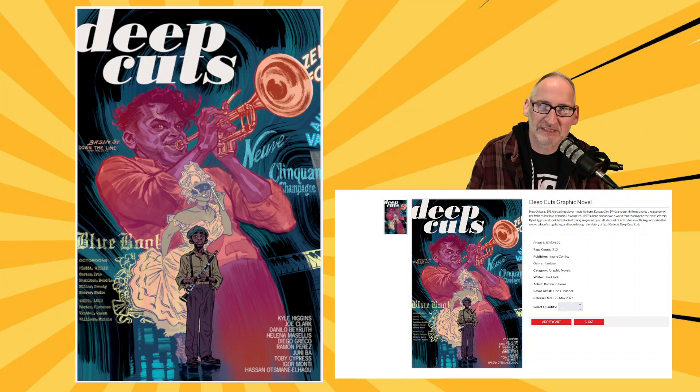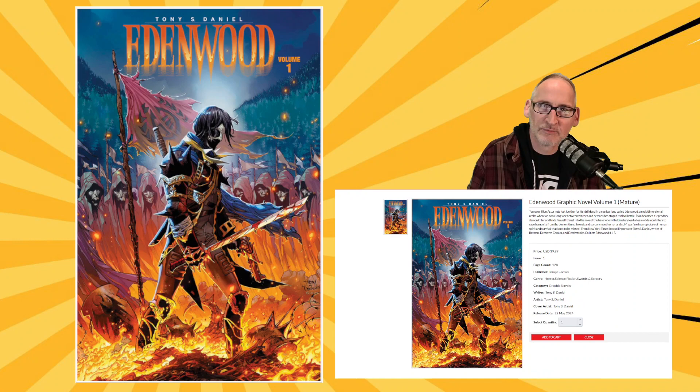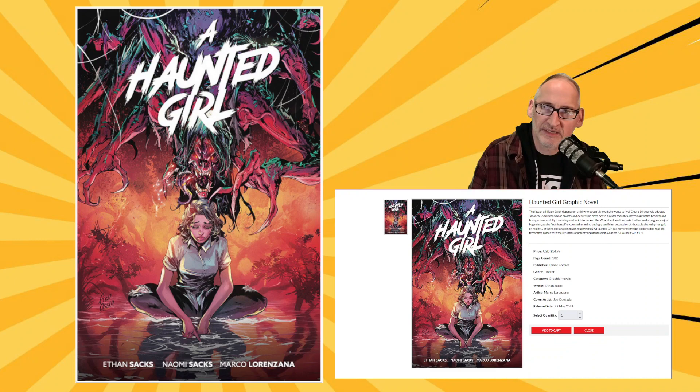This is Edenwood Volume 1 from Tony S. Daniels, also from Image Comics. And a Haunted Girl from Ethan Sachs and Marco Lorenzo Lorenzano with a cover by Joe Quesada.